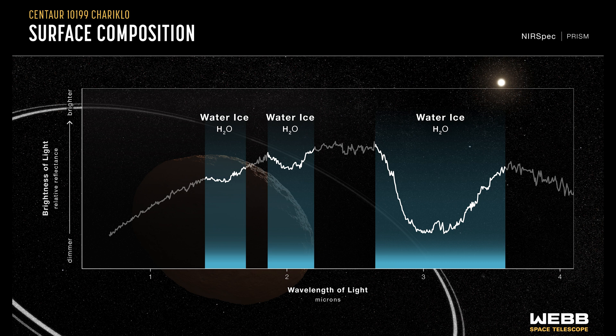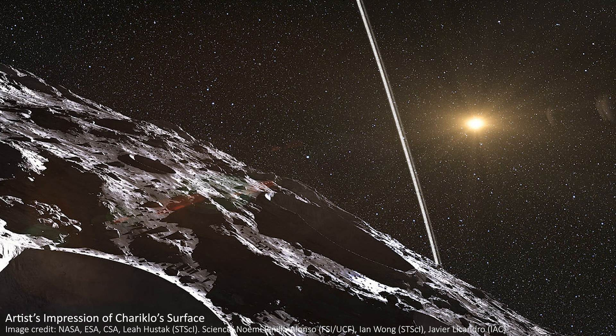What we did see was three separate absorption bands from water ice, meaning Chariklo is likely made of ice, or at least covered in it. Maybe its core is made of rocky material with thick ice on the surface, or maybe it's an entire block of ice. Either way, this is the first time we can confirm the presence of ice in the system, although ground-based telescopes had hinted at this before.